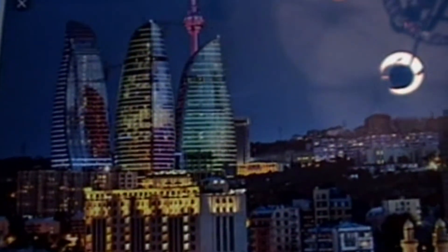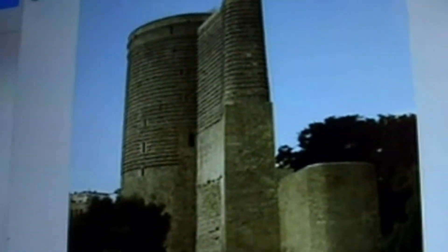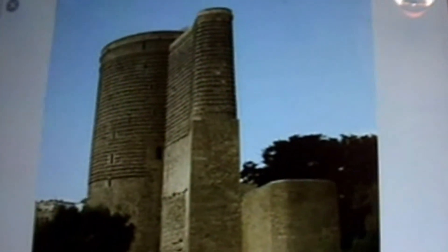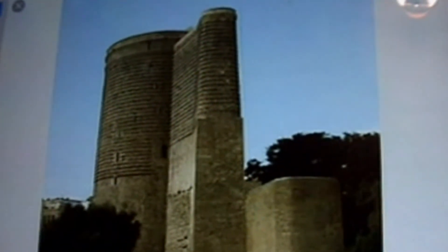Las tres costaron 3,7 mil millones de dólares. Y ahí se aprecia lo que llaman la Torre de la Doncella en Bakú. Recuerde que antes era el símbolo de acá, pero ahora es el símbolo antiguo, uno de los símbolos antiguos, porque el símbolo lo mudó.